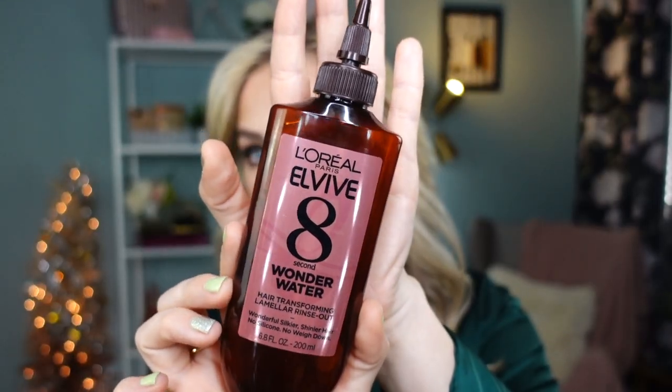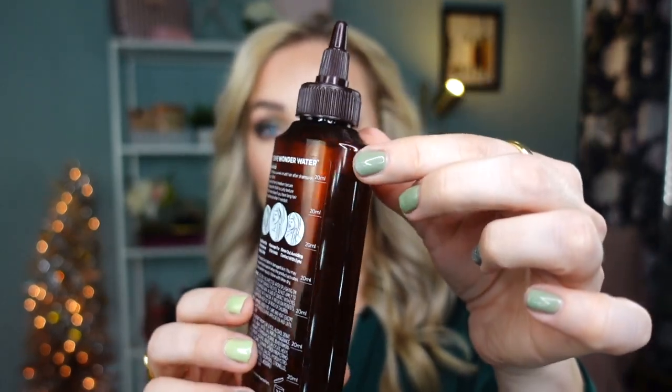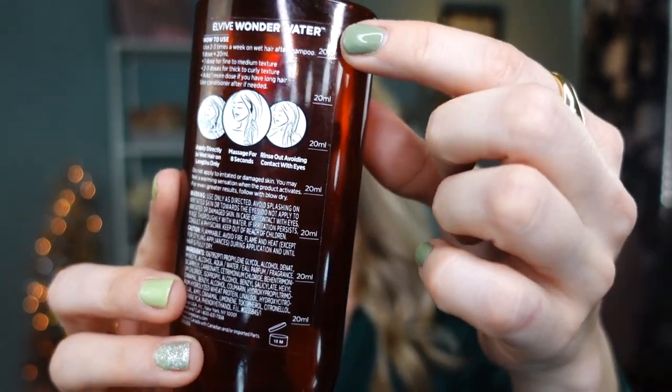This next product I've mentioned so many times on my channel because it is not only a 2022 hair product favorite — it's also been a favorite from previous years. As soon as I run out of one bottle I repurchase the next, and I never buy just one — I usually buy them in bulk, two to three or four at a time. This is the L'Oreal 8 Second Wonder Water Lamellar Rinse. The bottle has a twist-up nozzle for more convenient application, and on the side you have sectional measurements so you can use more or less depending on your hair length.